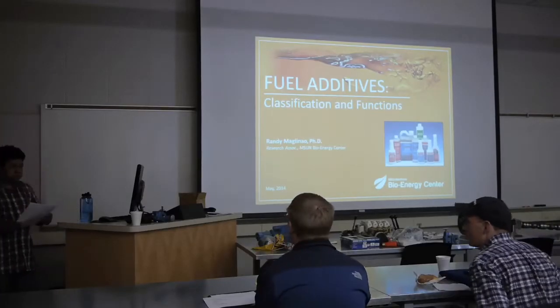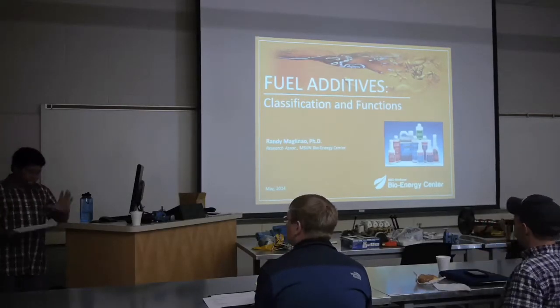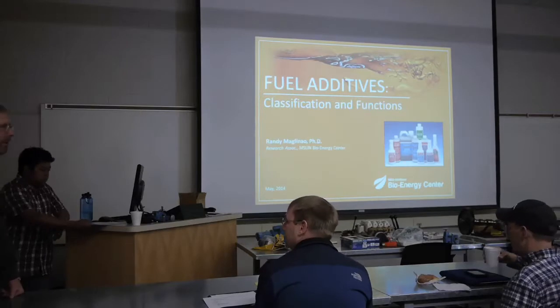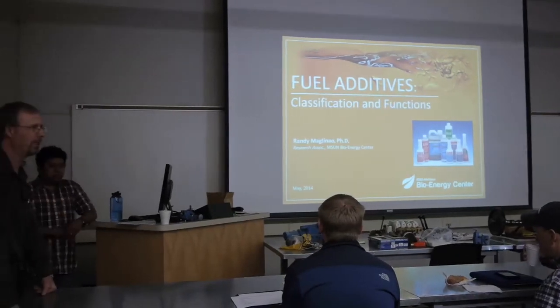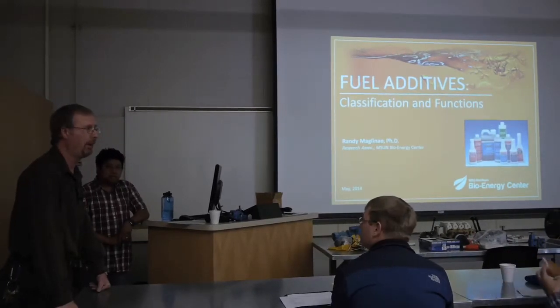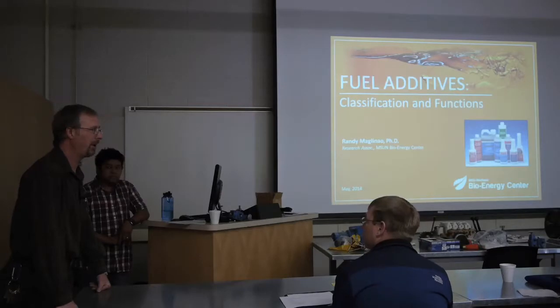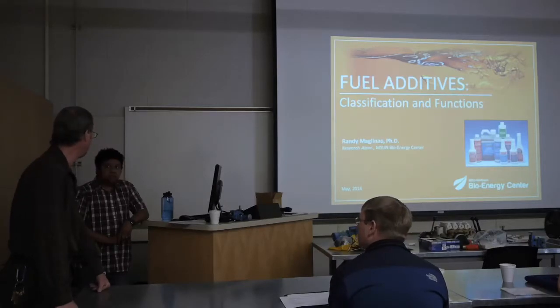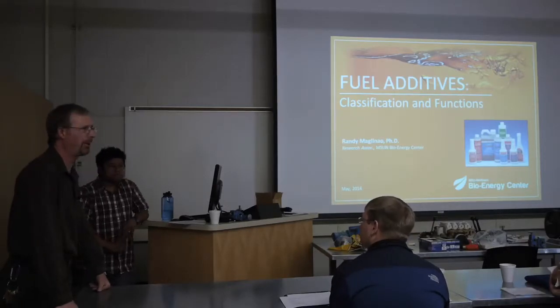Thanks to the MSUN Bioenergy Center. Hopefully next week through the Board of Regents, the Bioenergy Center will be officially recognized by MSU Bozeman, which will be a pretty big deal for us — what they call a center designation. This Bioenergy Center actually has one of the only ASTM testing labs in the Northwest that can actually test and certify biofuels for producers who are selling on the open market. We got that about two years ago, and that was huge — astronomically huge.